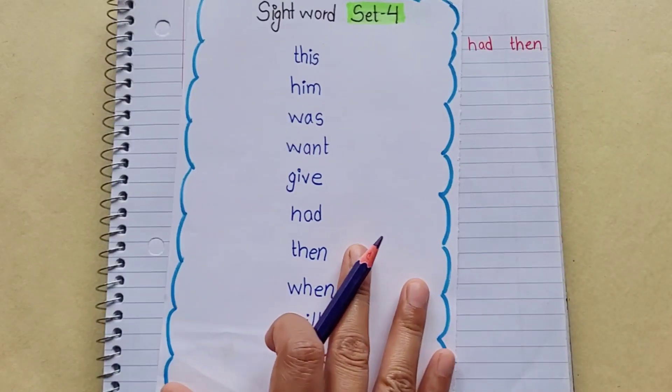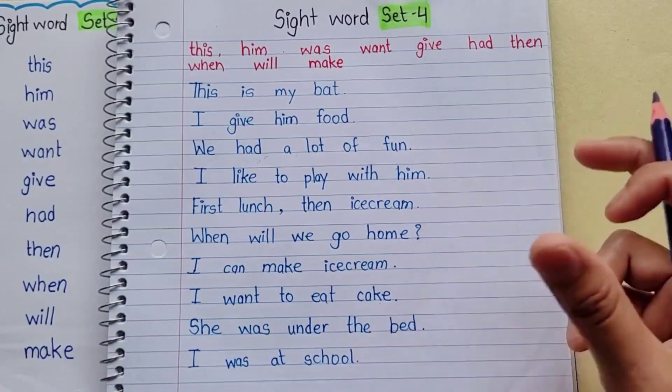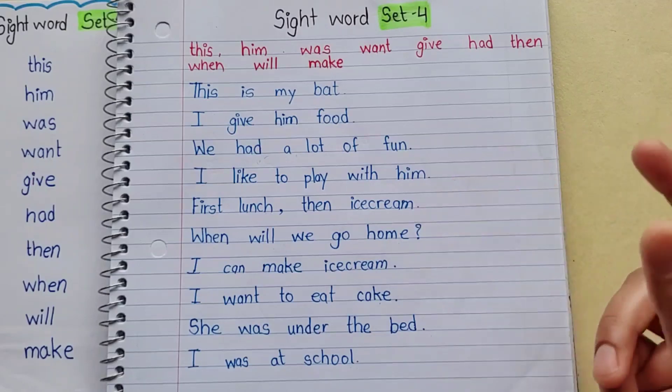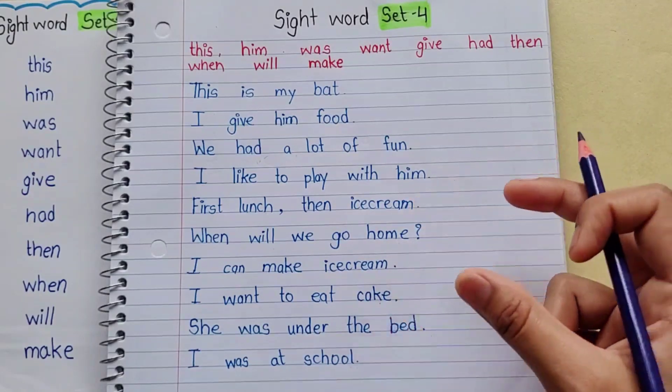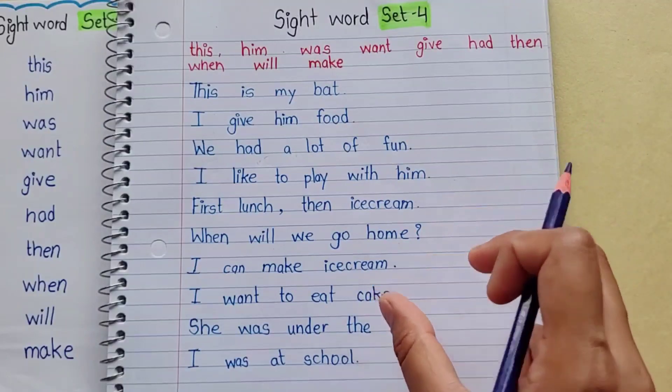After that, you can learn through examples and small sentences. Kids have already read 2-letter words and 3-letter words and seen some sight words, so kids can easily read some bigger words.